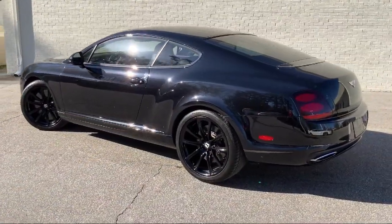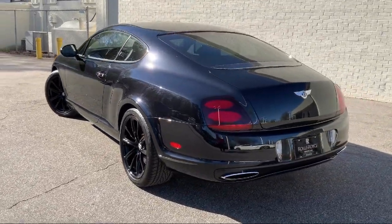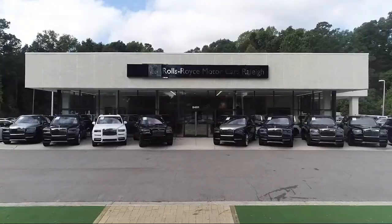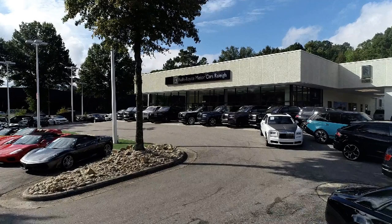As America's only Rolls-Royce stand-alone dealership, we are proud to offer our customers a luxury experience when it comes to purchasing a vehicle. We have a world-class staff that is happy to offer service like no other. You can always expect a VIP experience at Rolls-Royce Motorcars Raleigh, so come see our unique inventory today.